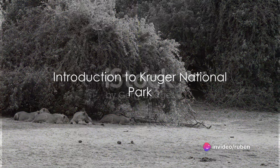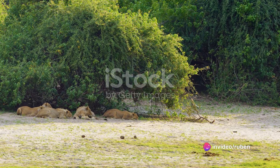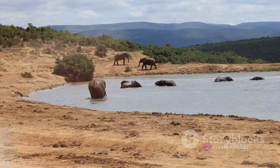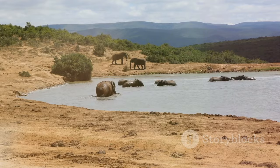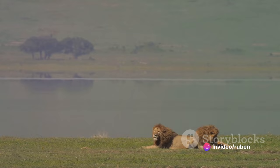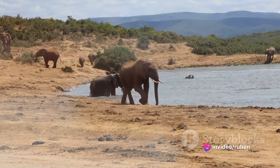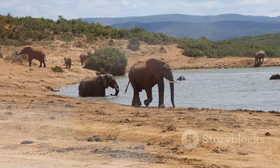Welcome, travel enthusiasts, to your guide for exploring the beautiful and expansive Kruger National Park. Nestled in the northeastern corner of South Africa, this park is one of the largest game reserves on the continent, spanning an area nearly the size of Israel. Its vast landscapes range from mountains to tropical forests, providing an incredible diversity of habitats.